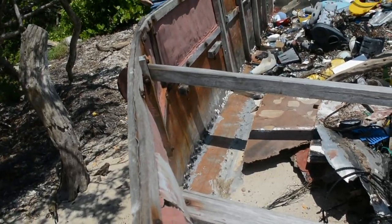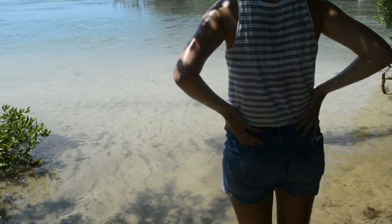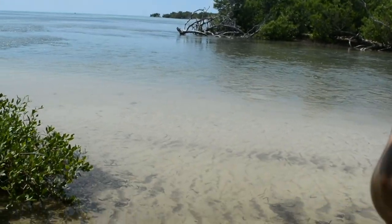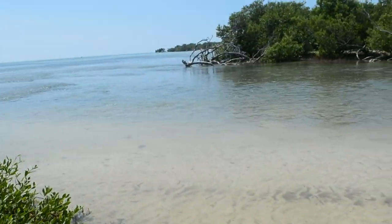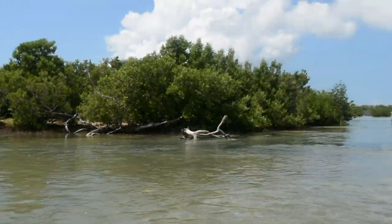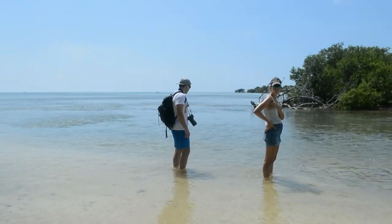We've reached water — this isn't the end of the trail, right? Are we crossing this? Watch your step, you might sink. Wait, we're not crossing this, are we? Maybe that's why they're nudists — because they crossed this. All right, I'm gonna go explore.